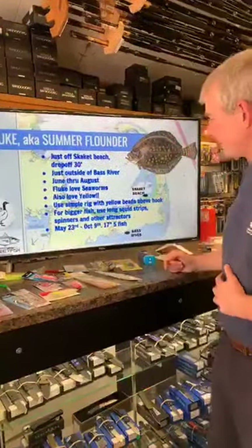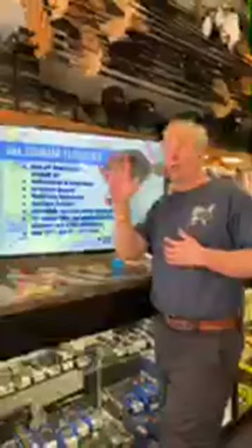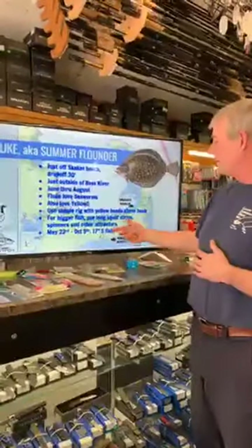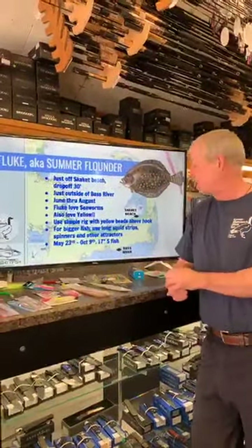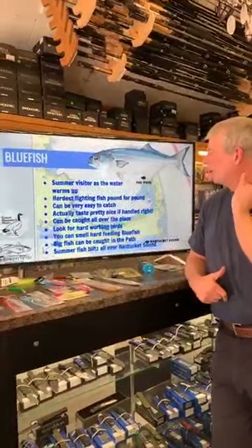For bigger fluke, use big strips of squid. A friend of mine, Jimmy, actually uses whole squids on a long leader — maybe a two-yard leader — so the weight is on the bottom and the squid is floating up. As you drift over the undulations of the seabed the fluke is sitting there looking up the slope, and as the bait comes over the top it attacks. You're really emulating what naturally happens. Fluke season is May through October, 17-inch minimum, five fish. That measuring tape I mentioned earlier is really important.